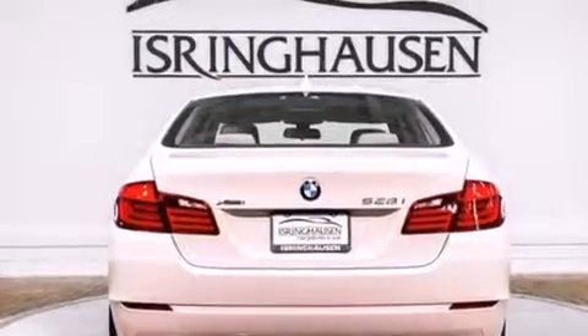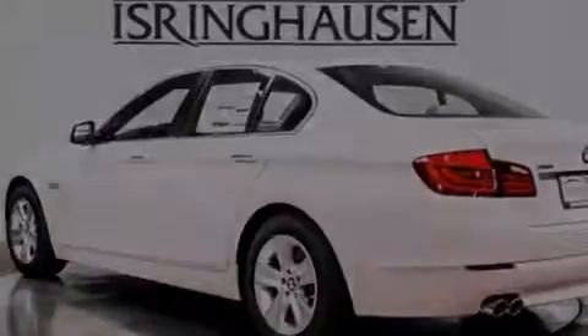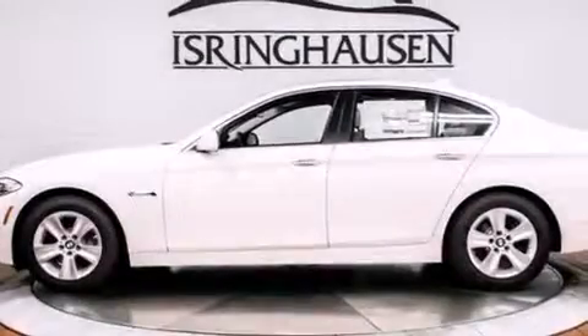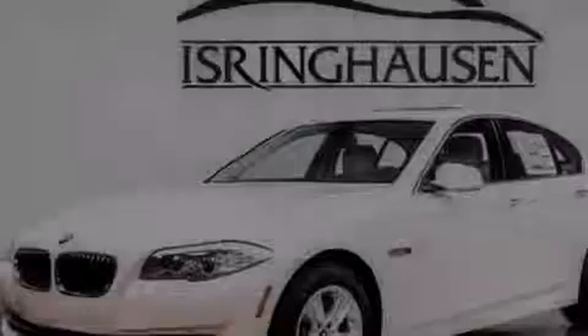Its top features include keyless go, a sunroof, a low tire pressure indicator, high-intensity headlights, a premium audio system, commercial free satellite radio, a turbocharger, and a limited slip differential.